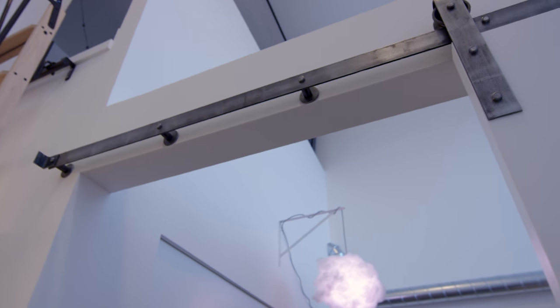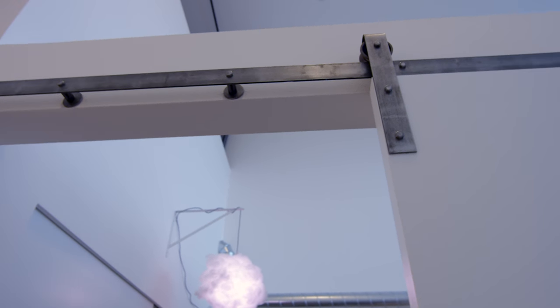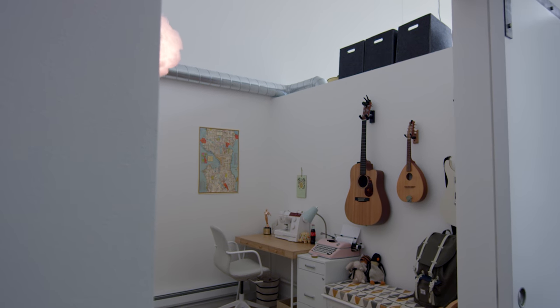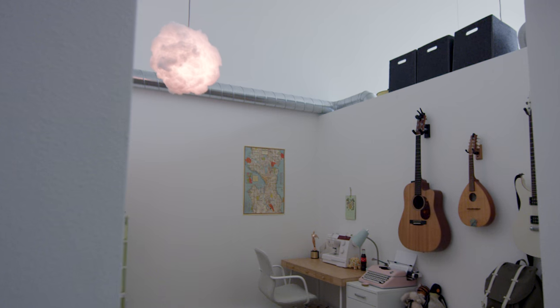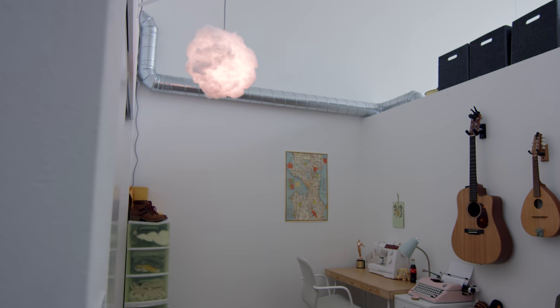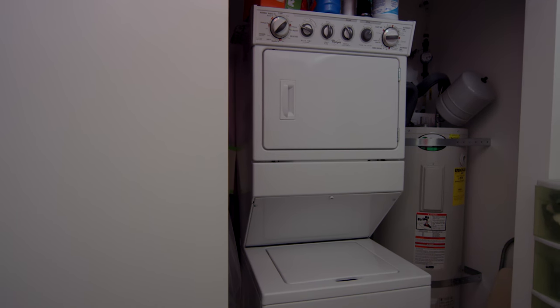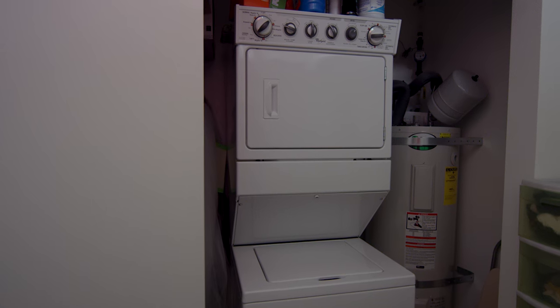With the way the layout of the apartment works, we've kind of ended up with this odd other room that was originally supposed to be the bedroom, but we put the bed up in the loft. So it's kind of this nondescript secondary space — multi-purpose for office, music, and sewing — and it has our laundry machine and our closet, and a lot going on in there.